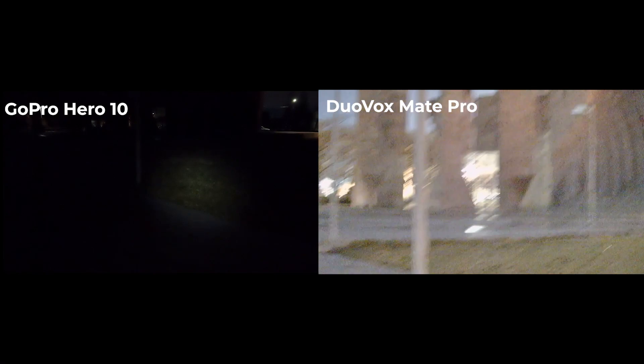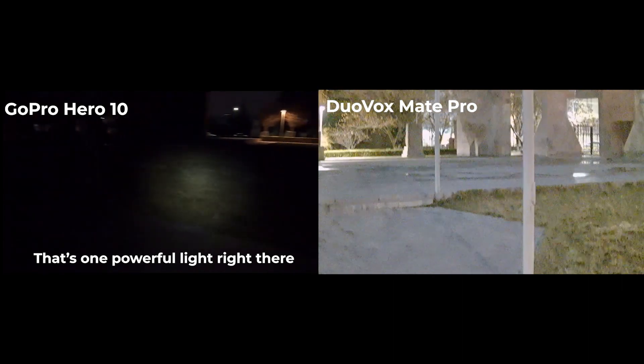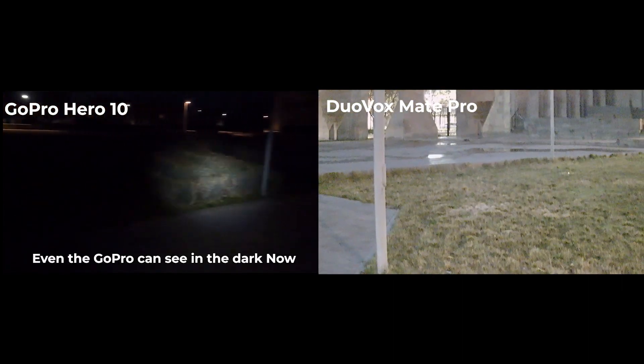In the darkest of places, when there's no light at all — like say you're going caving, that might be another use case for this — it does come with its own light. You can turn it on. And it's super powerful. Check that out. Oh, that's really awesome. I filmed this with the GoPro as well. That's one powerful light right there. Even the GoPro can see in the dark now. It's interesting when you turn it on, the sensor actually kind of overcompensates for the brightness. So all of a sudden everything's white, and then it dials it back down so that you get a nicely colored image.